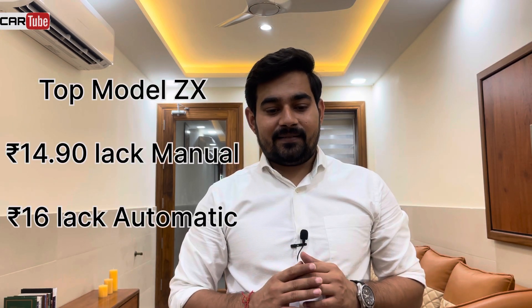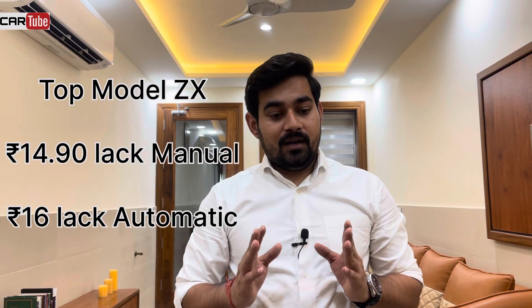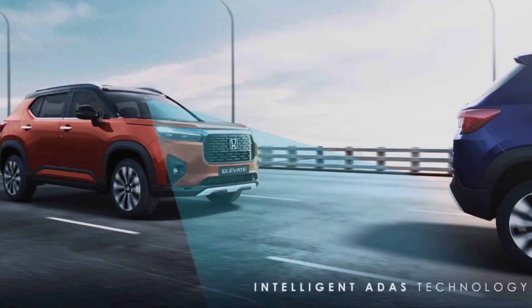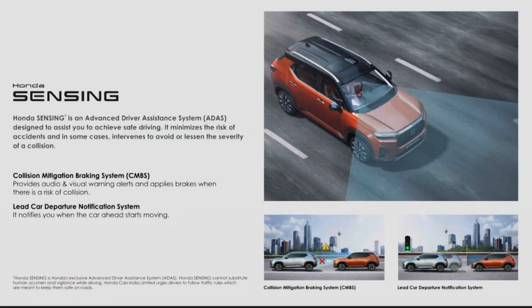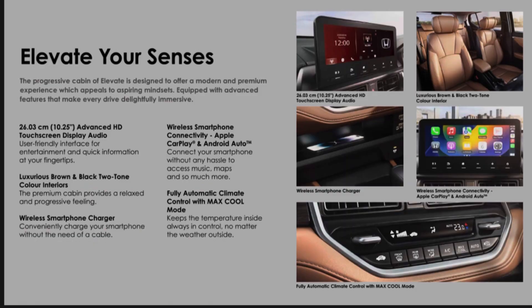The next variant is the top model ZX, priced at 14.90 lakh rupees for manual and 16 lakh rupees for automatic. Over and above the features of VX variant, in ZX you get ADAS with adaptive cruise control, lane keep assist, and auto emergency braking. You also get side and curtain airbags, auto-dimming IRVM, a 10.25-inch touchscreen, and leather upholstery. ZX variant features easily justify the 1.40 lakh rupee upgrade from VX.